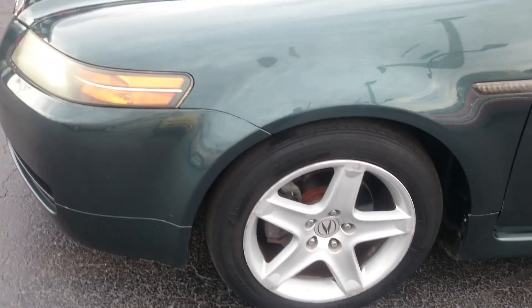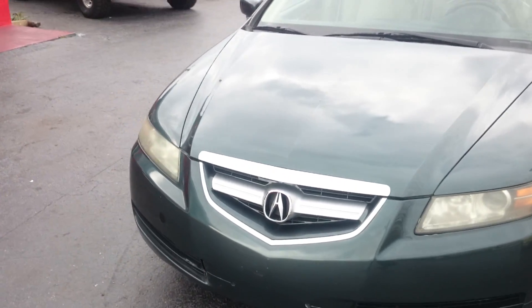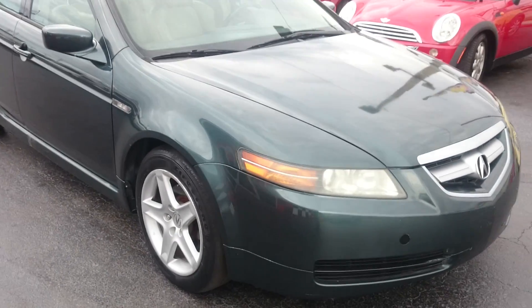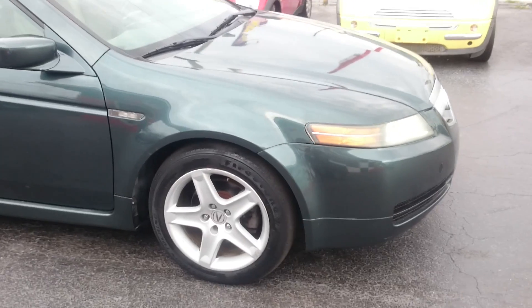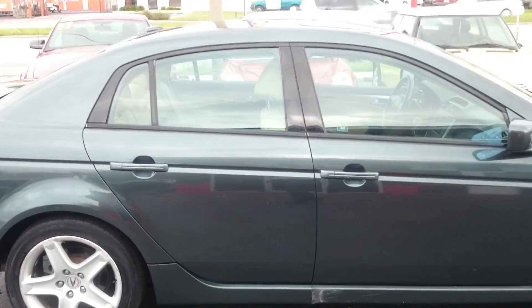Got some nice rims on there. Walk around the car, have a little look here. Sharp looking car indeed. Everything is straight on it, as you can see here.